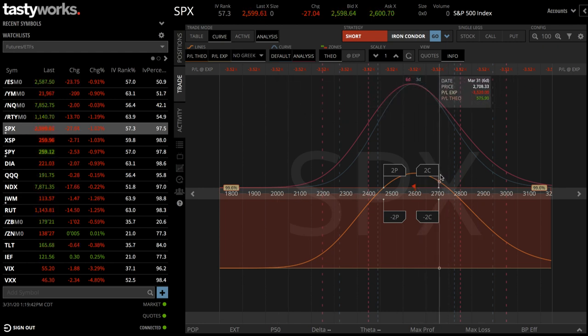On certain strategies like a calendar spread, it doesn't even give you a real representation of what the trade should look like. If you're trading options on futures, it's pretty worthless there too. Some strategies get a decent representation, but overall I would give the analysis tab one star out of five for its capabilities.